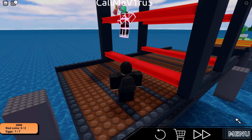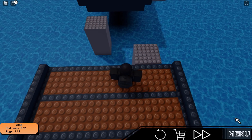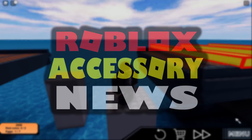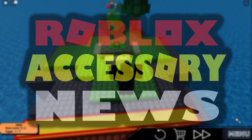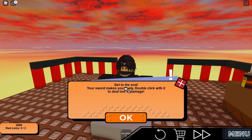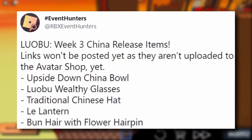For today's video I have got even more Lobu items to show you guys. I can't quite believe this to be honest — there is just so much free stuff being leaked recently. I'm 90% sure these are catalog or avatar shop items, though they could be event items or promo codes. I actually found this information from Roblox Event Hunters. They said: 'Lobu Week 3 China release items — links won't be posted yet as they aren't uploaded onto the avatar shop yet.'